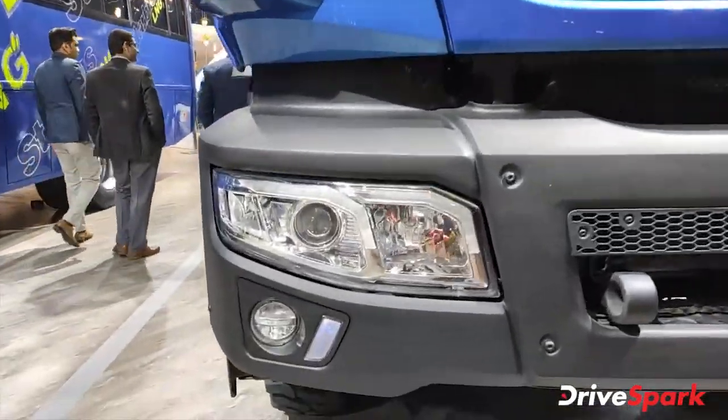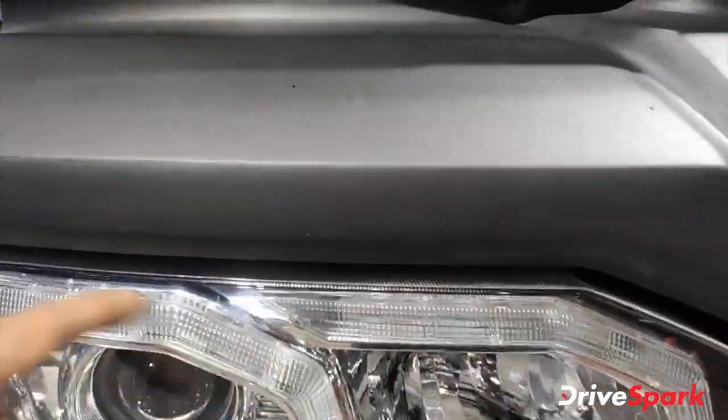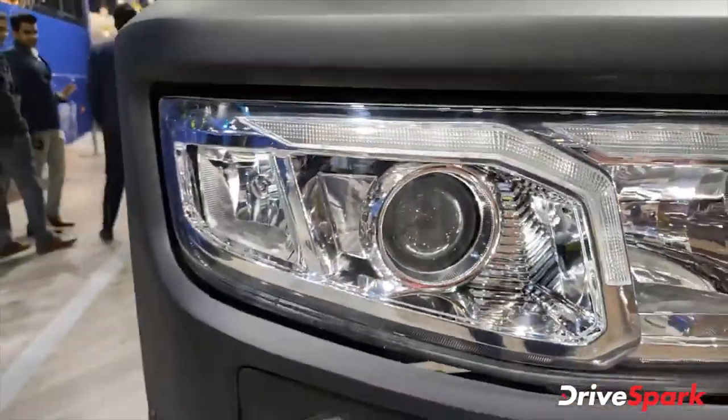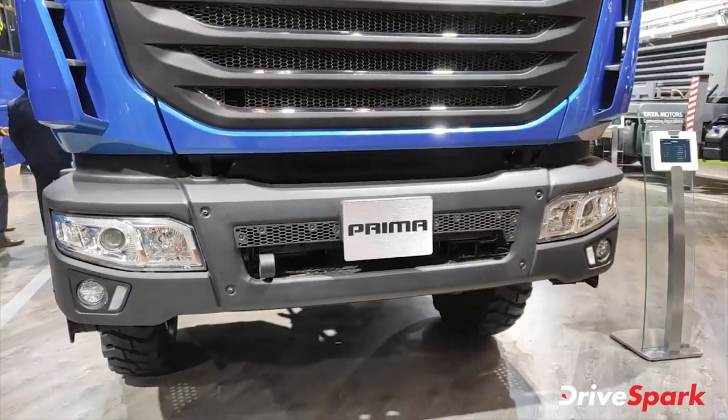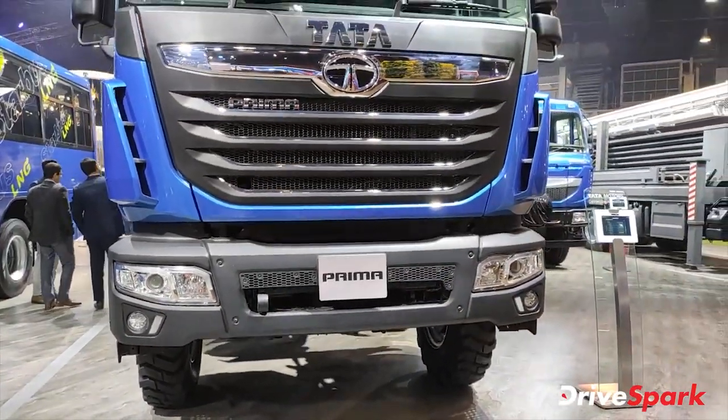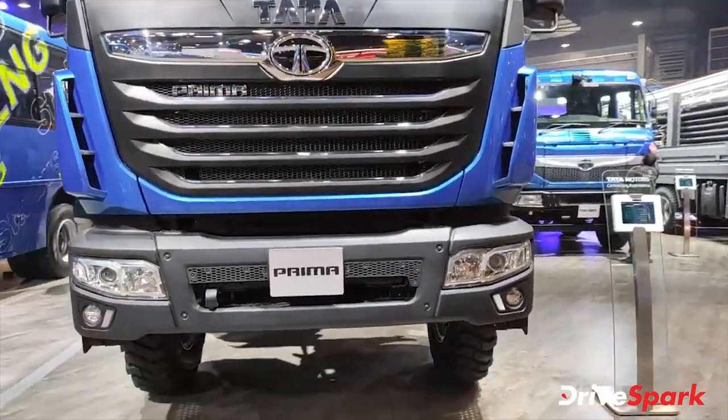You can see it's got DRL lighting on top, projector headlights, fog lights, cornering lights — everything. Today trucks and buses are not left behind. This is the Tata Prima and the Cigna.